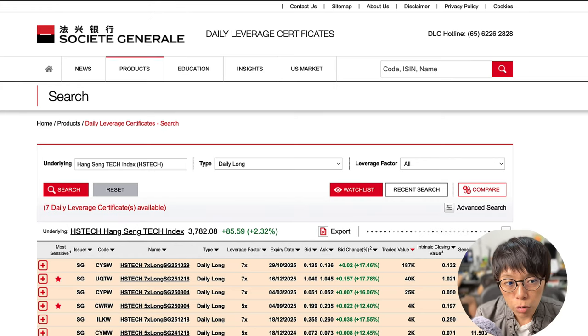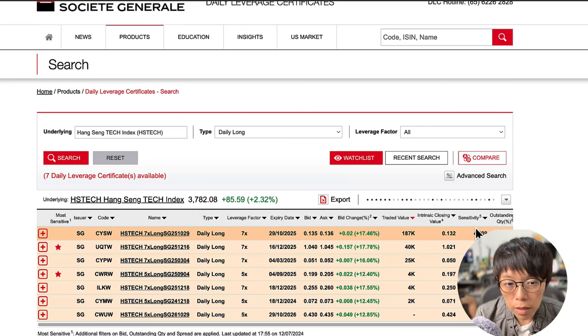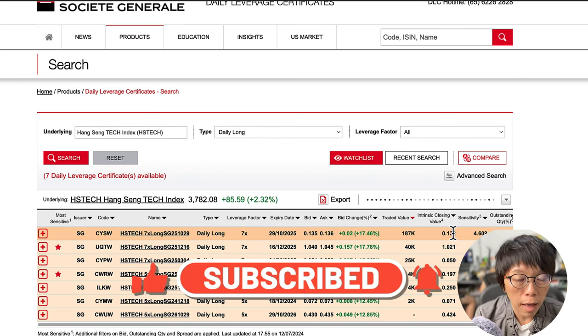These are the DLCs by Societe Generale. Once you key in the underlying as Hang Seng Tech and the type as Daily Long, it should show the whole list of DLCs listed on the Singapore Exchange, allowing you to trade the short-term movement of HStech. Now I've come to the end of this video. If you have other stocks or indexes you'd like me to talk about, remember to leave it in the comments. I'll be talking about those, and soon I'll release a video on Singapore REITs as well. Keep a look out and remember to hit the like and subscribe button.